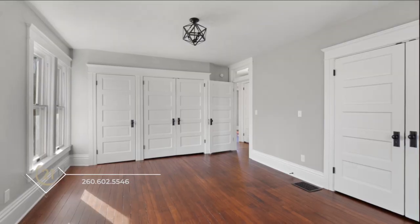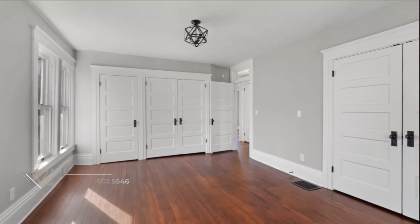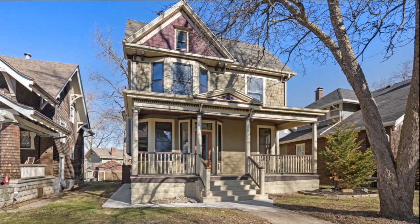Come and check out the gorgeous historical details and lovely renovation of this home. Call Kevin Gerbers for your tour today.